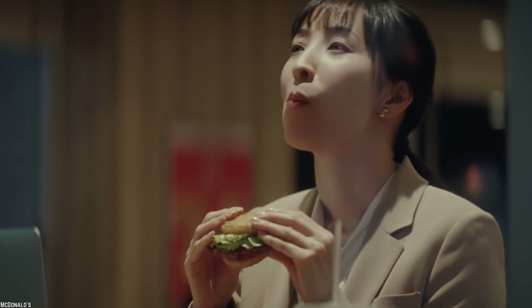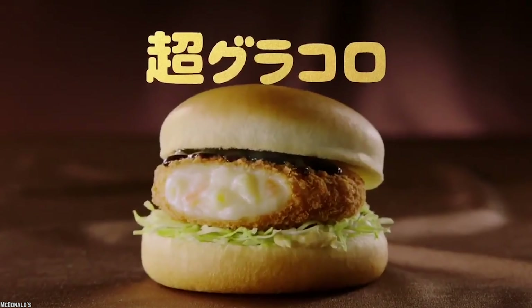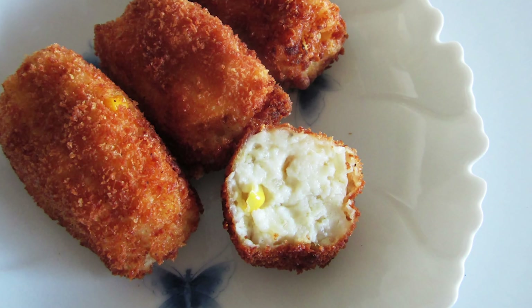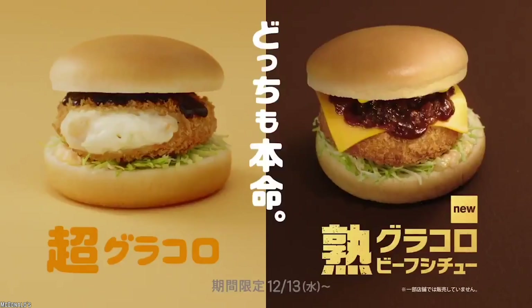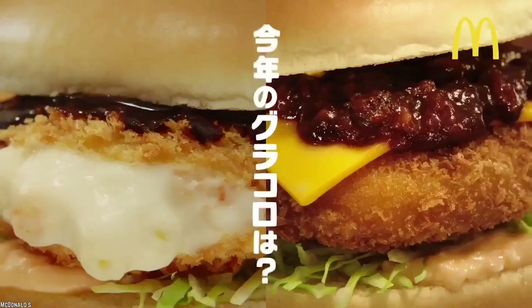McGrattan Croquette. Japan seems to be a popular place for fast food chains to introduce wacky items, and McDonald's did just that with the McGrattan Croquette — a burger with a patty made up of mashed potatoes, creamed shrimp, and macaroni, deep-fried to a golden brown color. Also known as Gura Koro (Gura meaning deep-fried, Koro meaning croquette), it debuted in Japanese McDonald's and was actually liked by some. It never made its way to the U.S. market, as many felt it was an odd combination of flavors. Loved by some, disliked by others — but unless you're dying to try it, listen to the staff and stay away.